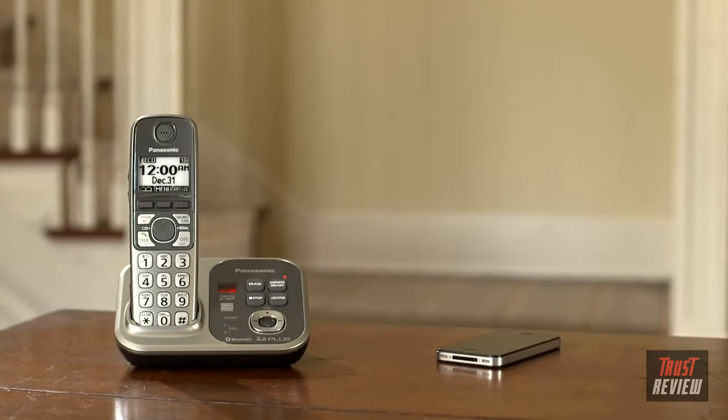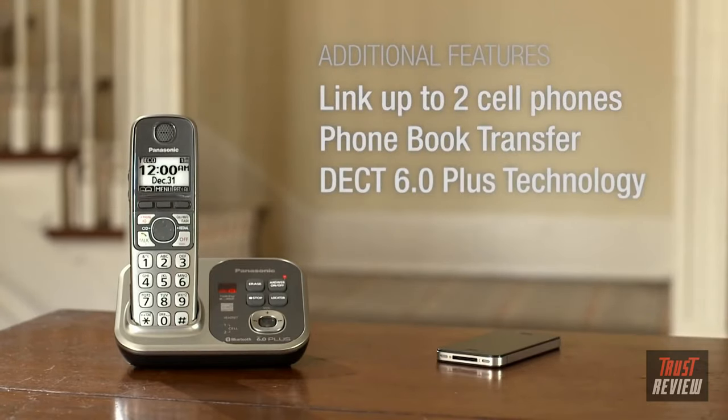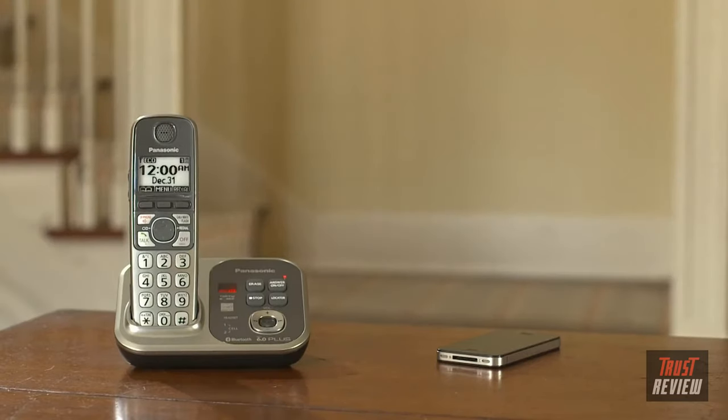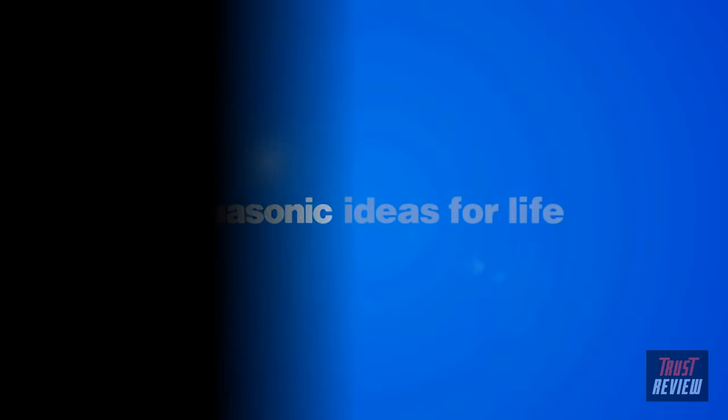All Link to Cell phone models come equipped with the following features: link up to two cell phones, phone book transfer, DECT 6.0 Plus technology, and talking caller ID. Panasonic. Ideas for life.